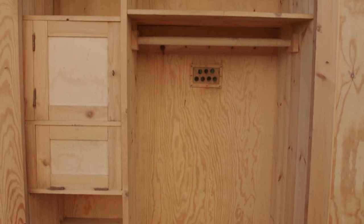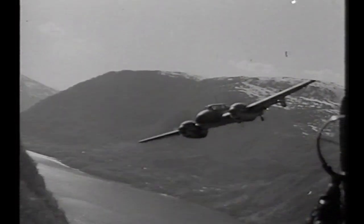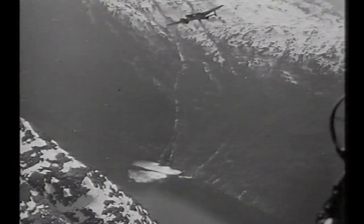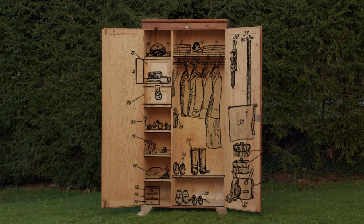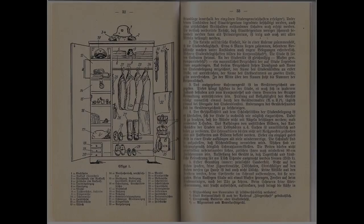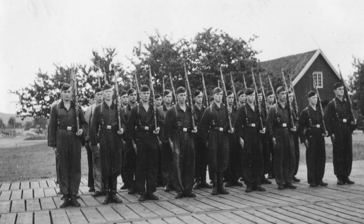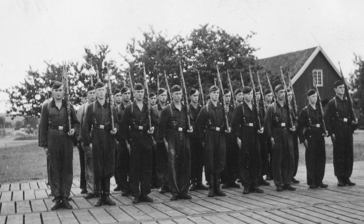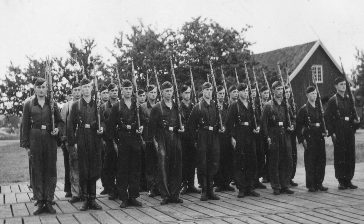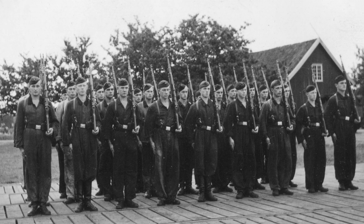I believe that this locker might have belonged to a pilot or an officer, based on what I can observe from looking at the inside. There are no traces of there ever being hooks for hanging various field gear-related items inside the doors, as there should be according to the soldiers' locker guidelines. Even Luftwaffe ground personnel such as mechanics were issued standard field equipment, so I'm guessing this locker could have belonged to a pilot, a member of the flying personnel, or any other officer who were not issued these items.